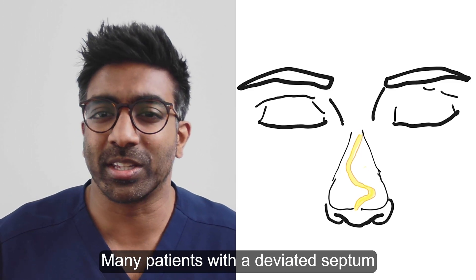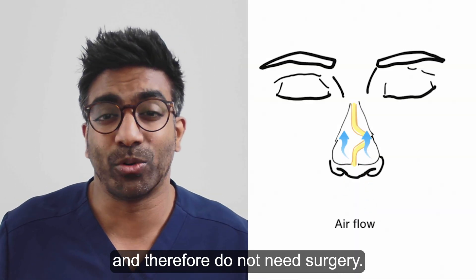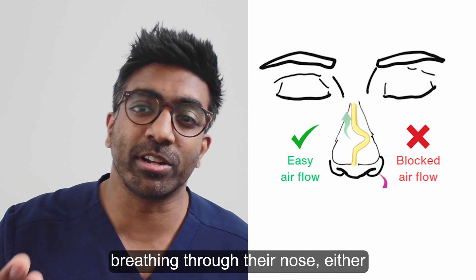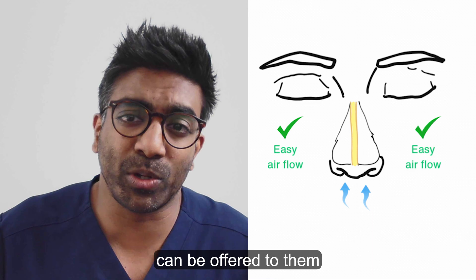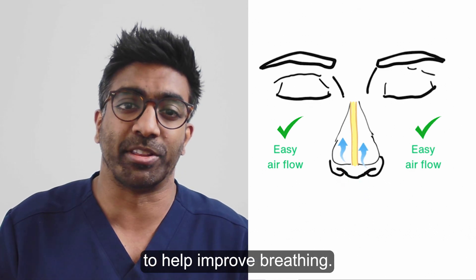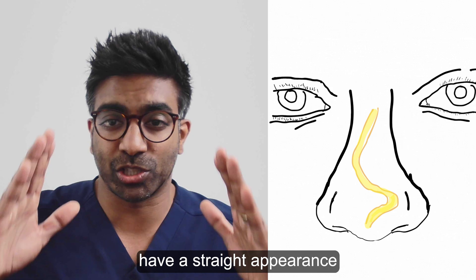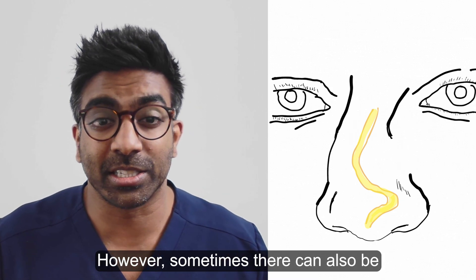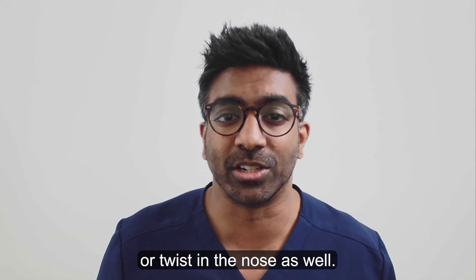Many patients with a deviated septum do not notice any problems with their nose and therefore do not need surgery. However, some people have difficulty breathing through their nose either through one side or both sides, and surgery can be offered to them to help improve breathing. Most people with a deviated nasal septum have a straight appearance of the nose from the outside. However, sometimes there can also be an external bend or twist in the nose as well.